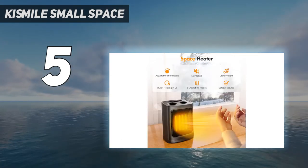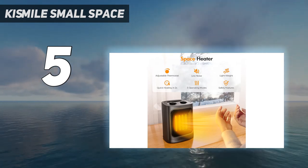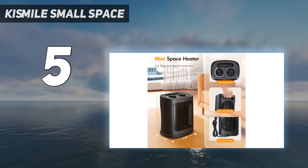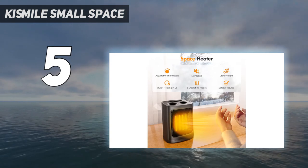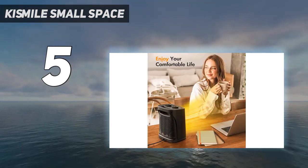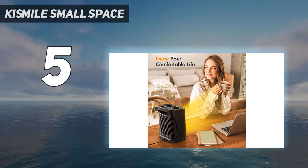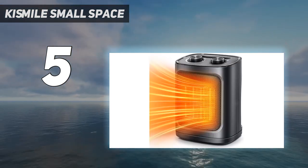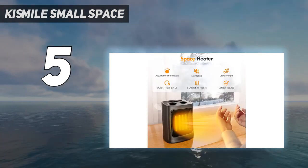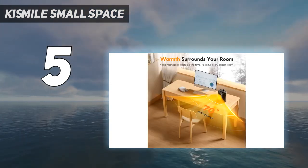While it doesn't have a large carrying handle like our best portable option, it's less than 4 pounds and has a small built-in handle, so it's relatively easy to lift. There are two control dials at its top, both smooth and straightforward to use. One dial lets you choose among three settings: high heat at 1500 watts, low heat, and fan only.